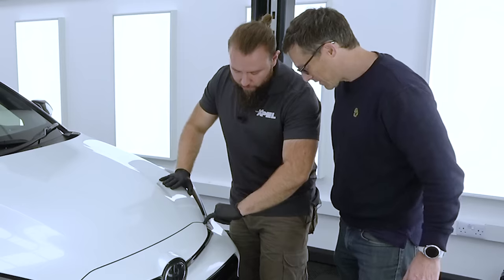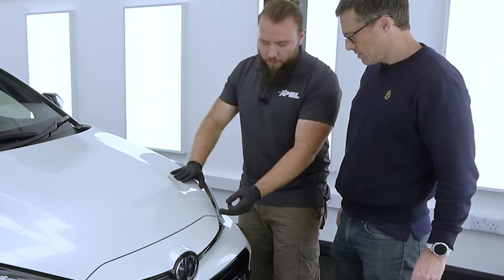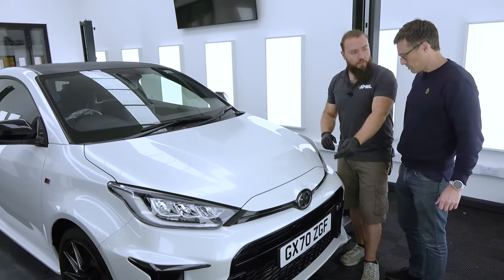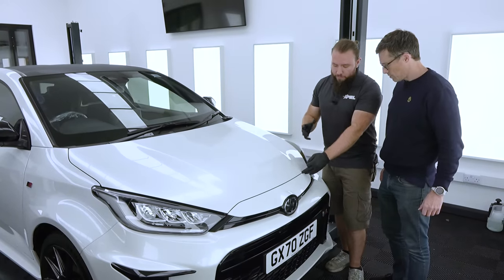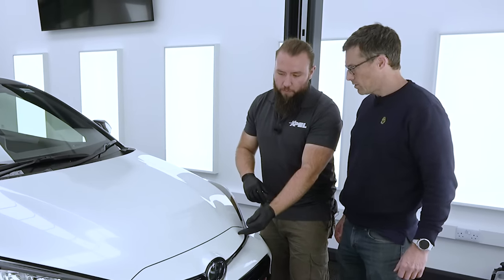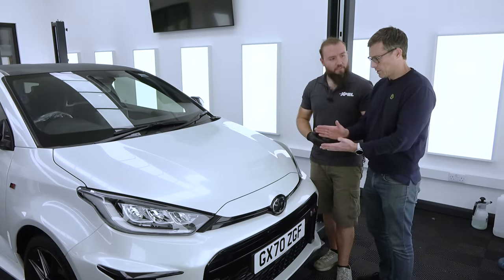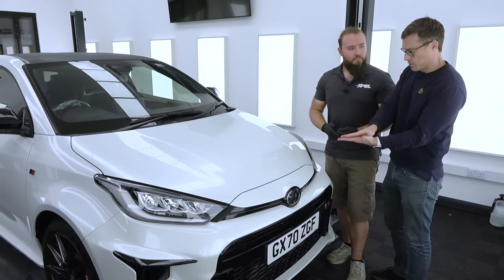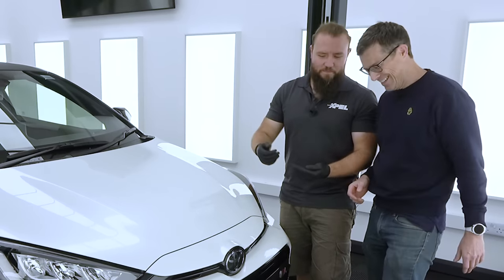The foundation brush gets into all the nooks and crannies in case there's any debris trapped under the rubbers, because it's a wet application. When spraying solutions on, the last thing you want is dirt or grit pulled out from under the rubbers and straight under the film, because at that point it's a redo. It's a bit like fitting a phone screen protector — if bits of lint get under it, it just looks rubbish, and then it's a redo.